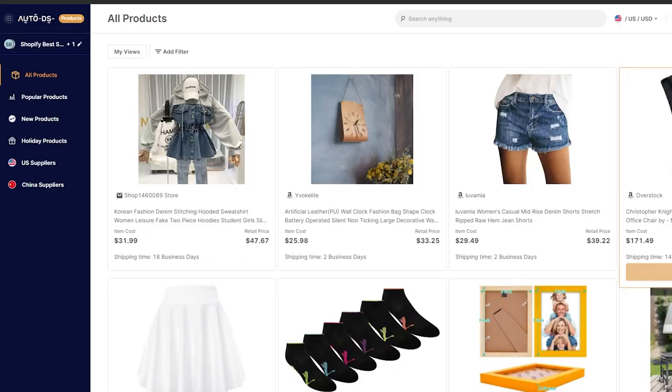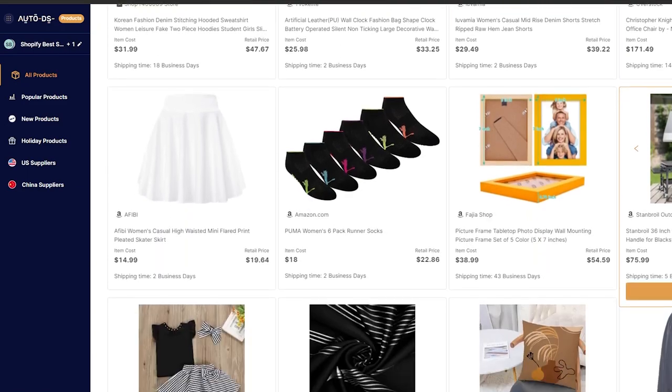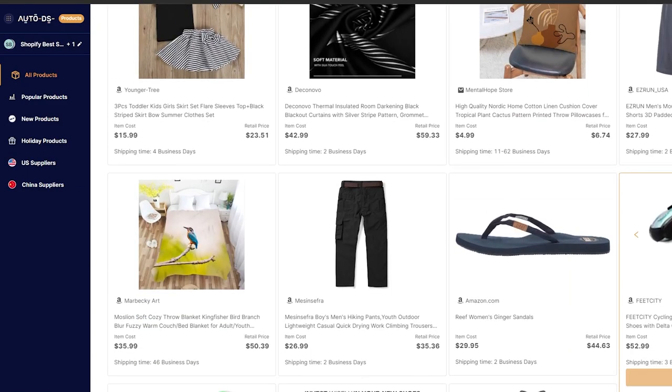And there we have it, you guys. You have the list of the top 10 dropshipping products for this June 2022. Make sure to check out our AutoDS product research tool to optimize and add the best-selling products to your dropshipping store. Give this video a like if you enjoyed the content and don't forget to subscribe to our YouTube channel if you'd like to stay up to date with what's trending in the dropshipping scene. See you next time, dropshippers. Happy sales!